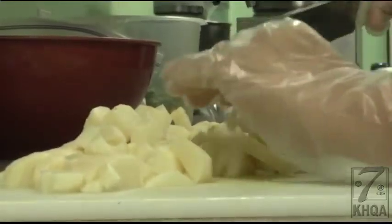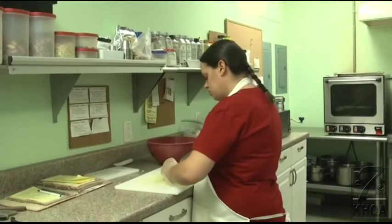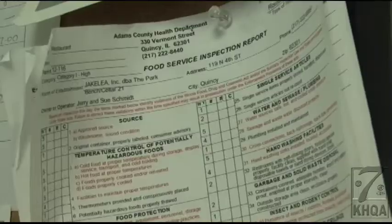But just because a restaurant looks clean doesn't mean it's safe. One way you can be sure where you're eating meets health requirements is by looking at its inspection report.